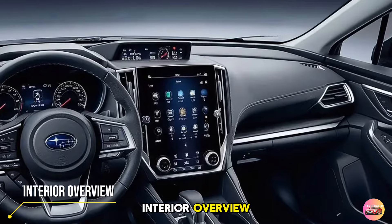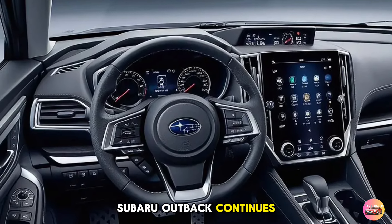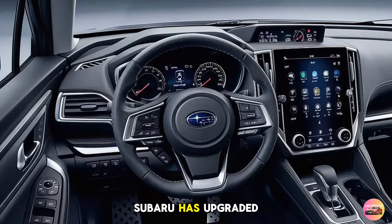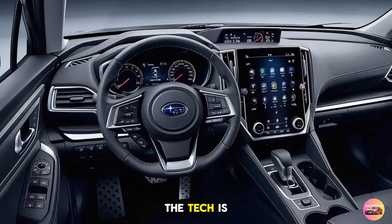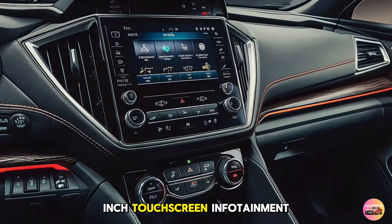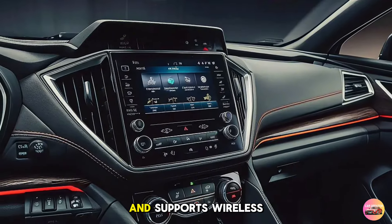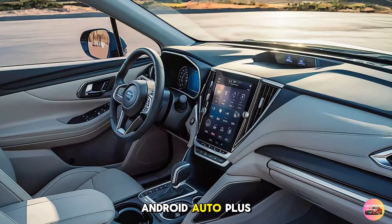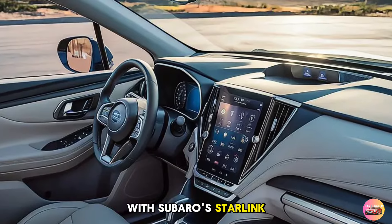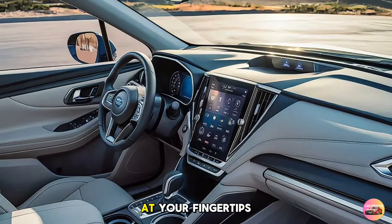Interior Overview. Inside, the 2026 Subaru Outback continues to impress. Subaru has upgraded the materials and the tech is top-notch. The 12.3-inch touchscreen infotainment system now comes standard across all trims and supports wireless Apple CarPlay and Android Auto. Plus, with Subaru Starlink connected services, you've got a suite of safety and convenience features at your fingertips.